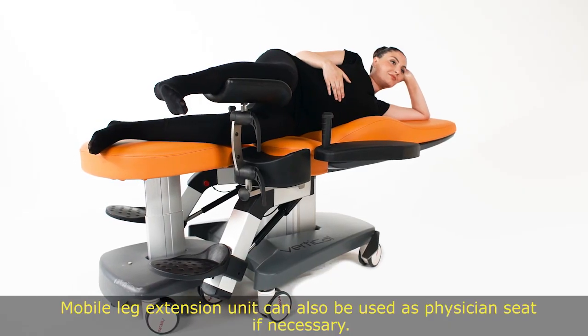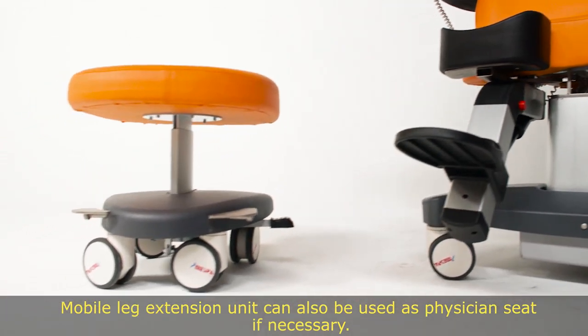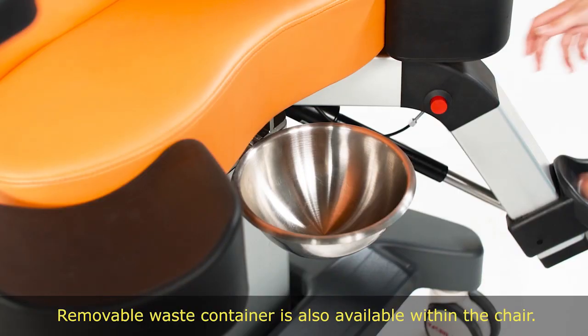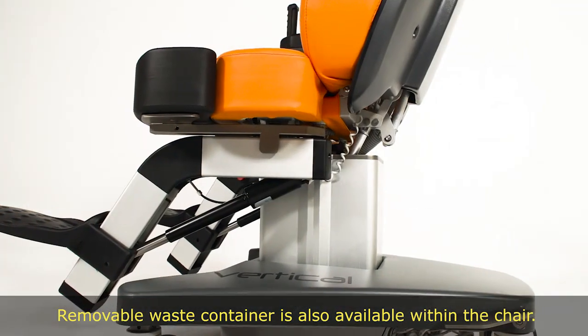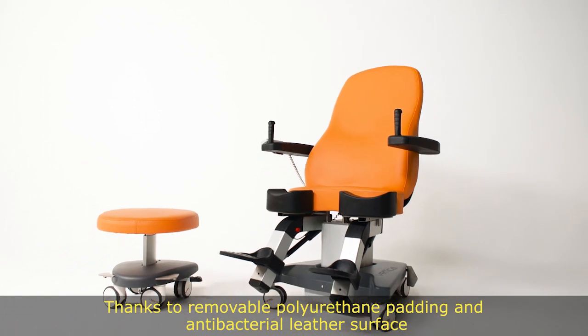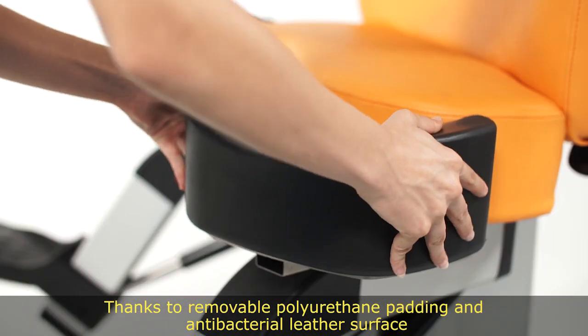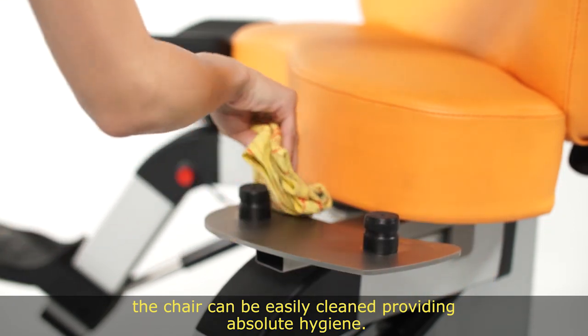The mobile leg extension unit can also be used as a physician seat if necessary. A removable waste container is also available within the chair. Thanks to removable polyurethane padding and an antibacterial leather surface, the chair can be easily cleaned, providing absolute hygiene.